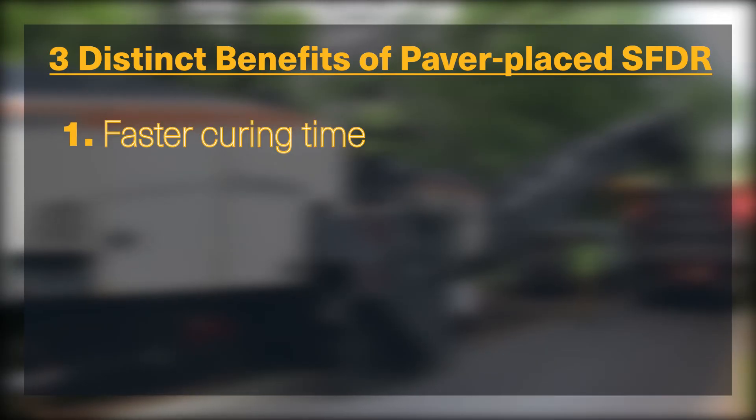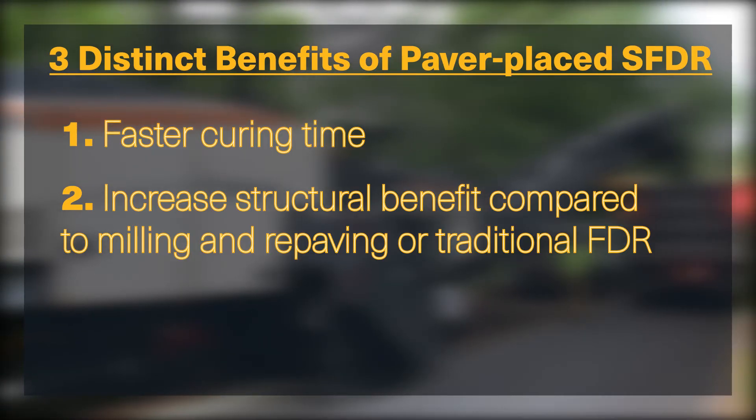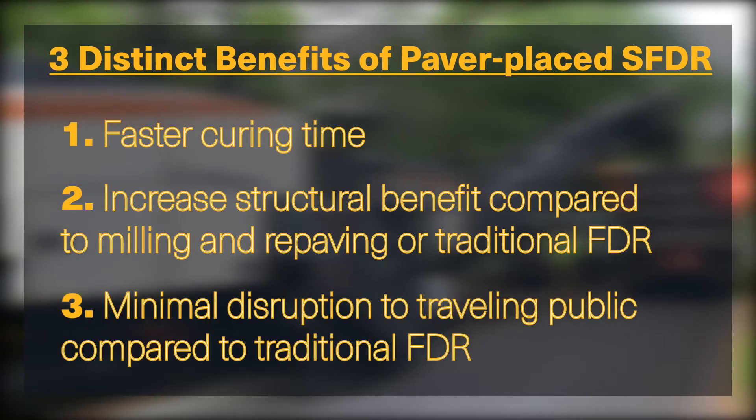One: faster cure time to more quickly allow traffic and installation of the wearing course. Two: an increased structural benefit compared to milling and repaving or unstabilized FDR with a new asphalt wearing surface. Three: minimal disruption to the traveling public compared to traditional FDR that typically requires windrows and the use of a grader.